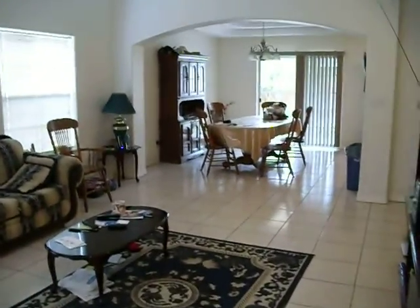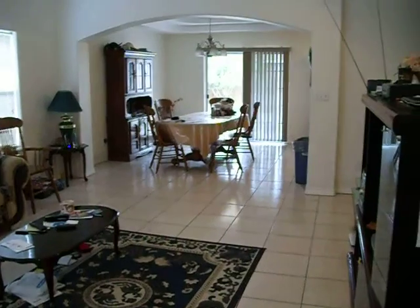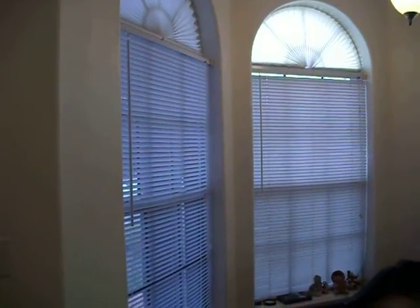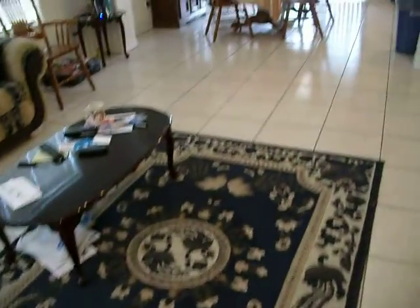We're here at this beautiful house. We see the wonderful living area with the cathedral ceilings above, with the fan. We have these windows in the front, and all with tile floor.